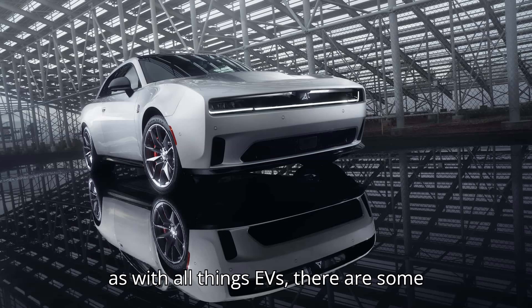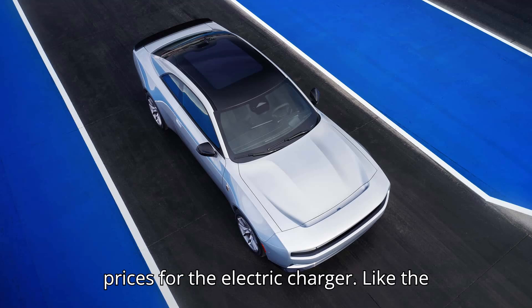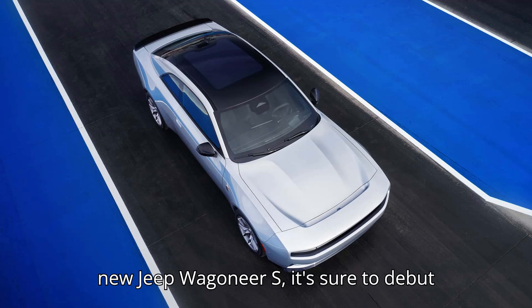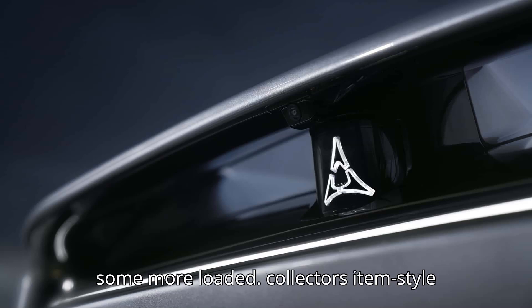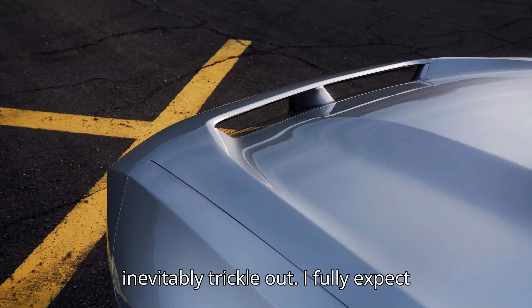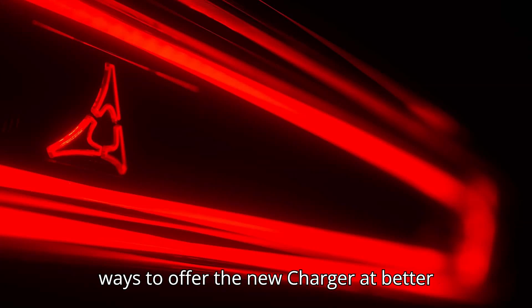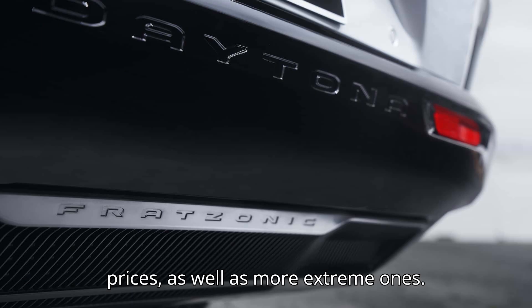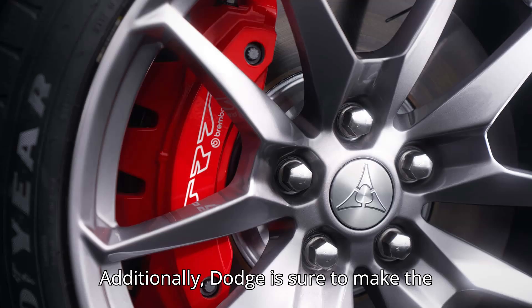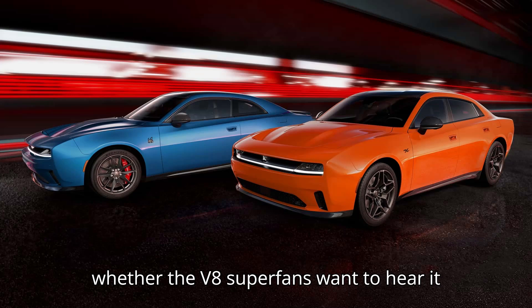But as with all things EVs, there are some caveats here. First and foremost, these are almost assuredly just launch edition prices for the electric Charger. Like the new Jeep Wagoneer S, it's sure to debut some more loaded, collector's item-style packages at launch before cheaper models inevitably trickle out. I fully expect prices to go up and down as Dodge finds ways to offer the new Charger at better prices, as well as more extreme ones. Additionally, Dodge is sure to make the performance argument with these cars, whether the V8 superfans want to hear it or not.